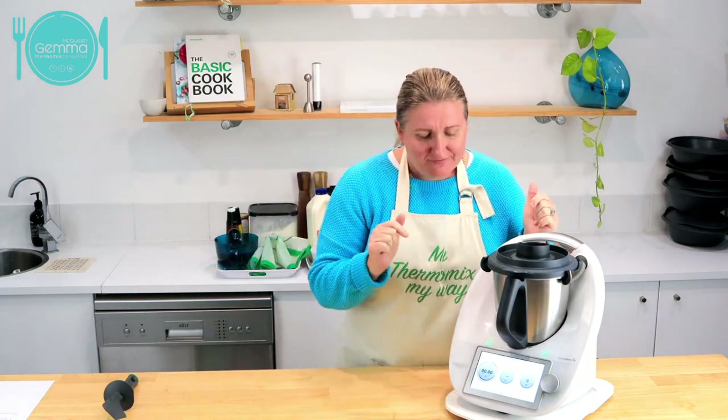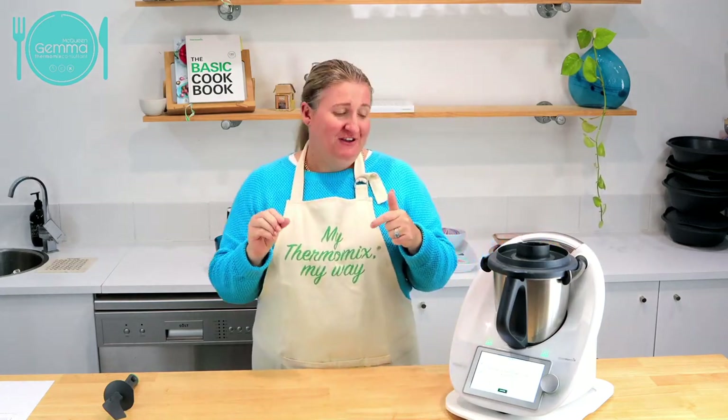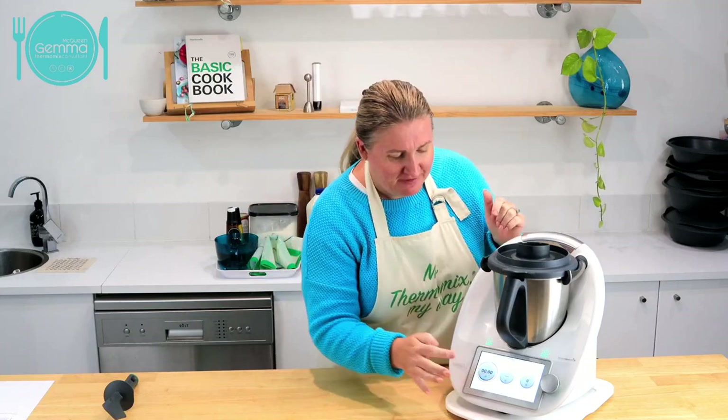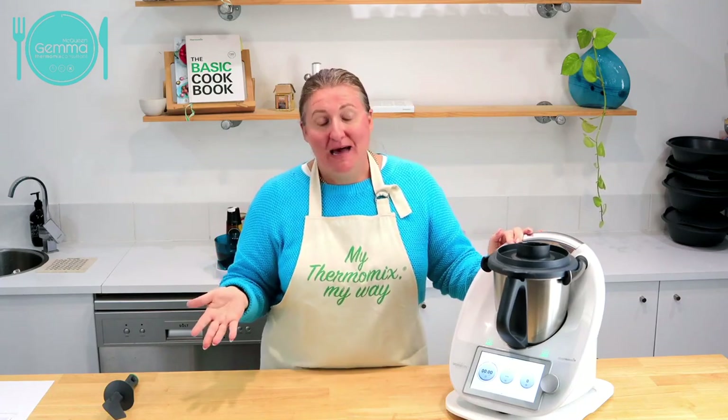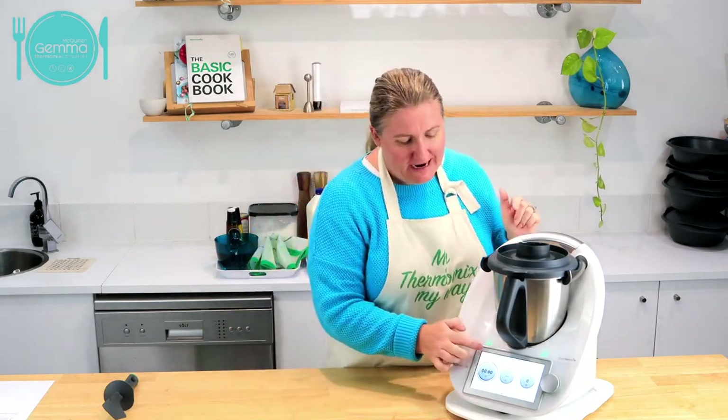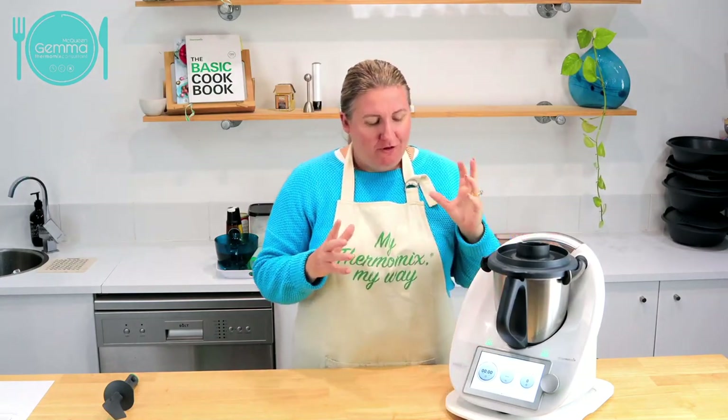Pizza dough saves my bacon quite often because my children - I've got a 14, 10 and 11 year old - they've all just had birthdays, and it's hard to fill them up. So pizza dough is a great one for them. I have told the Thermomix what I'm making today - I've just pressed here and I can go into my week, and I have told the Thermomix what we're cooking.